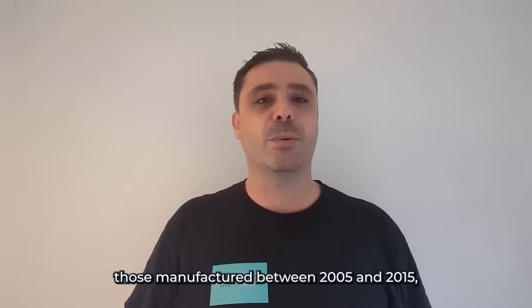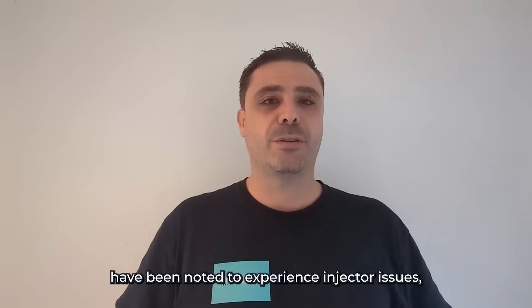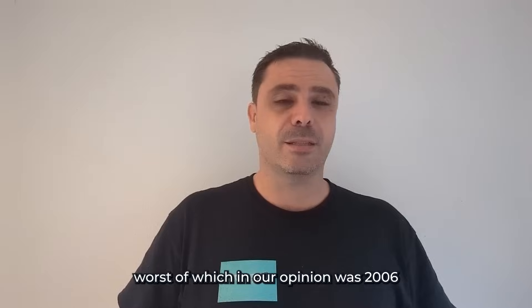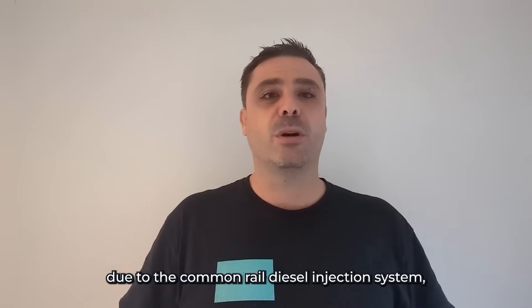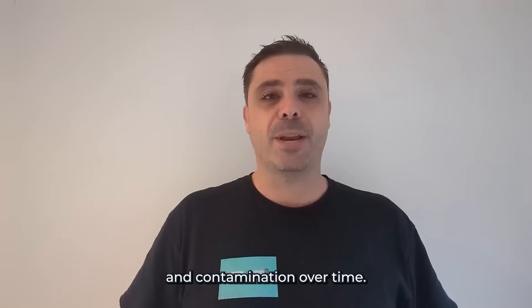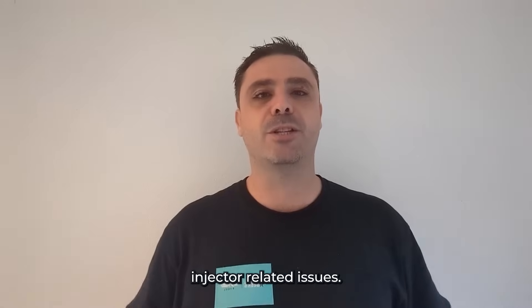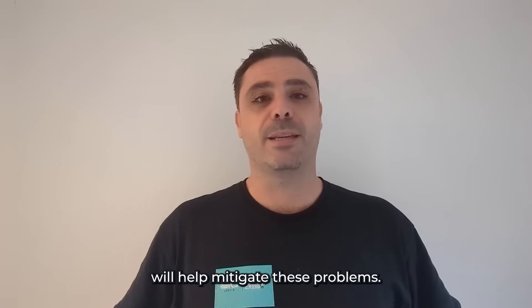What year 1KD Hilux have injector problems? Certain models of the Toyota Hilux, particularly those manufactured between 2005 and 2015, have been noted to experience injector issues. Worst of which, in our opinion, was 2006 to early 2009. These problems are often due to the common rail diesel injection system which, whilst efficient, can be prone to wear and contamination over time. If you own a Hilux from these years and are experiencing injector-related issues, adding the right products and seeking professional assistance will help mitigate these problems.